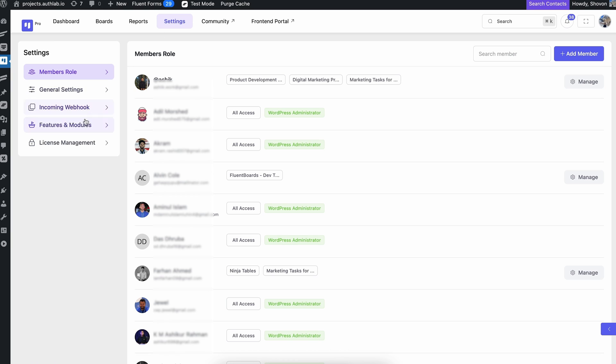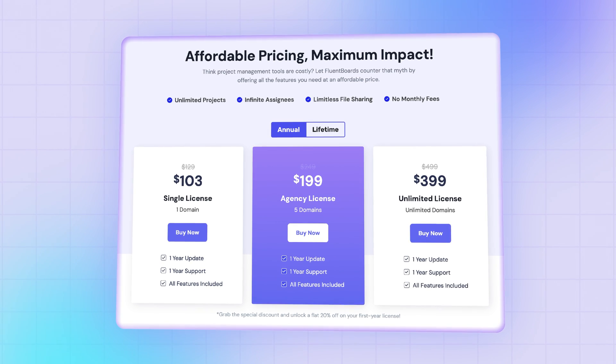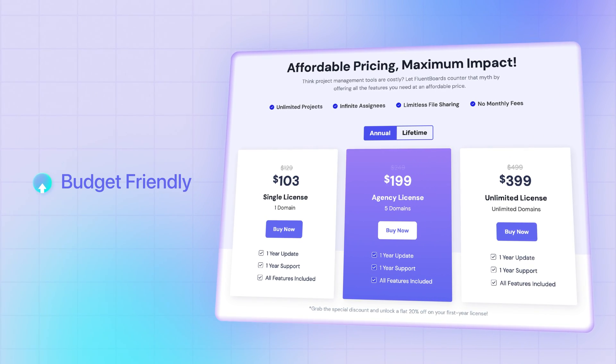The best part for me is Fluent Boards' easy migration from SaaS platforms like Trello or Asana with zero data loss. Once you move your project to Fluent Boards, you can barely spot any difference. The free version is fully functional, but if you want premium features like time tracking, offload media storage, Fluent Roadmap, and more, you'll need the Pro plan. Compared to SaaS products and the flexibility it offers, the pricing is also reasonable.